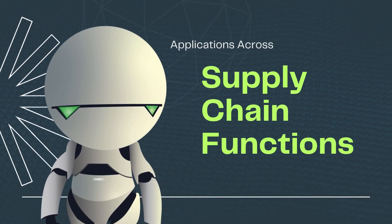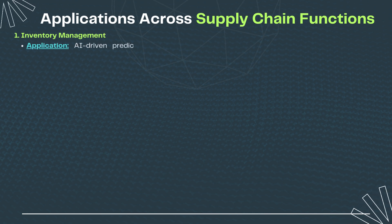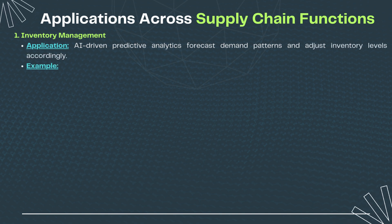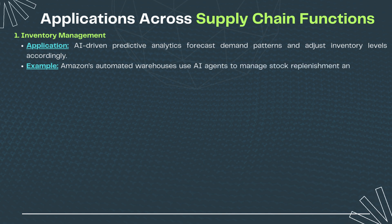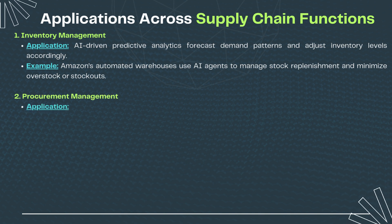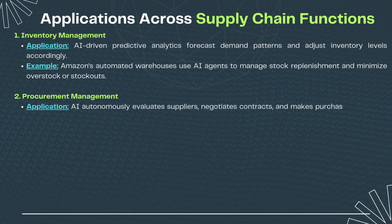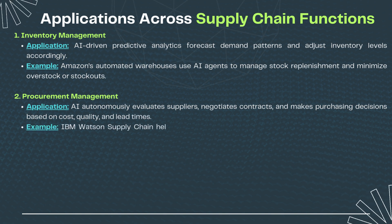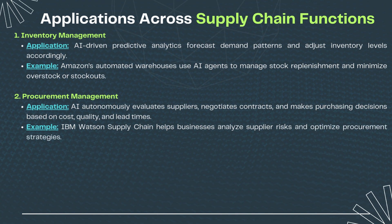Applications across supply chain functions. 1. Inventory management: AI-driven predictive analytics forecast demand patterns and adjust inventory levels accordingly. For example, Amazon's automated warehouses use AI agents to manage stock replenishment and minimize overstock or stockouts. 2. Procurement management: AI autonomously evaluates suppliers, negotiates contracts, and makes purchasing decisions based on cost, quality, and lead times. IBM Watson Supply Chain helps businesses analyze supplier risks and optimize procurement strategies.